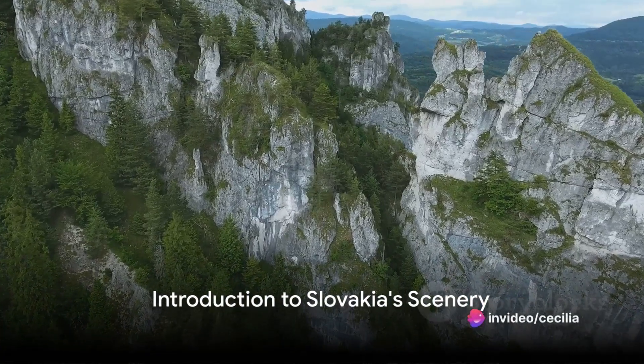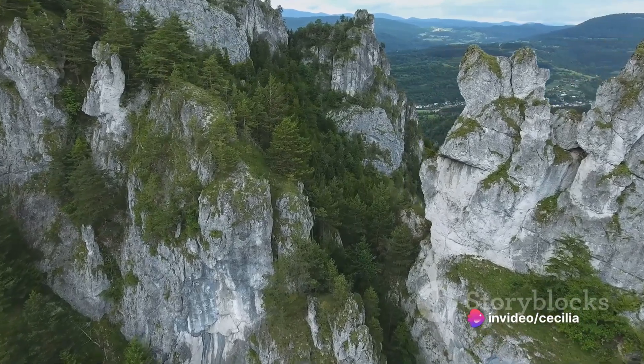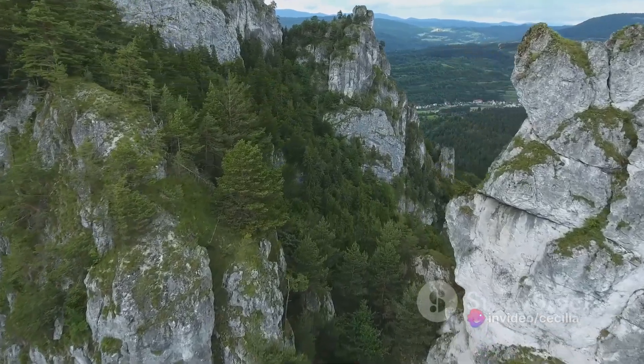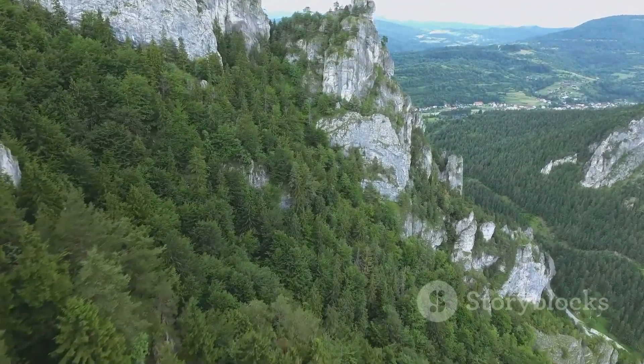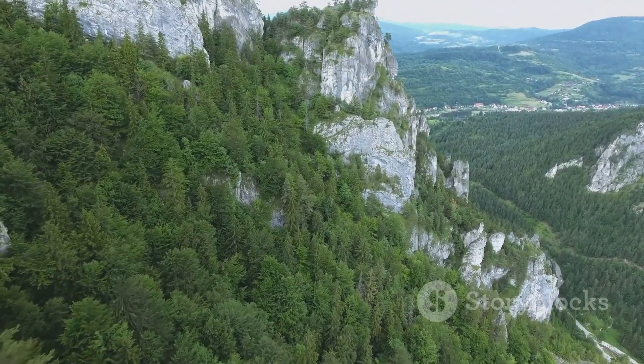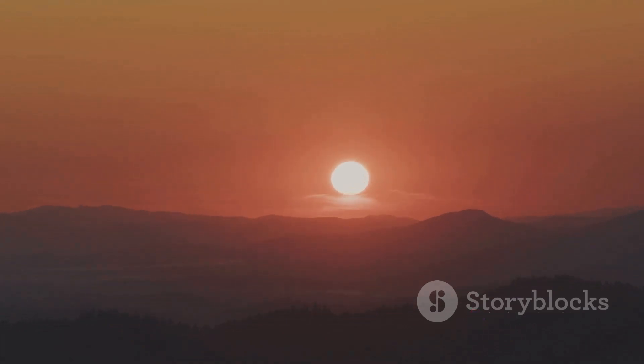Welcome dear viewers. Today we'll embark on a journey to the heart of Europe, beautiful Slovakia. This captivating country is nestled right at the center of Europe, bridging the east and west with its rich cultural history and diverse landscapes. Slovakia, often overlooked by its more well-known neighbors, is a hidden gem waiting to be discovered. It's a land where the past meets the present, nature commingles with architecture, and every turn reveals a new sight to behold.